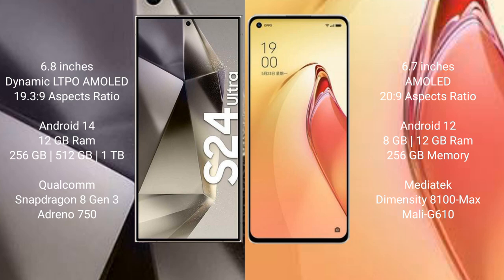The Samsung Galaxy S24 Ultra runs on the Android 14 operating system. The OPPO Reno 8 Pro Plus runs on the Android 12 operating system. The Samsung Galaxy S24 Ultra comes with 12GB RAM and 256GB, 512GB, or 1TB internal storage.